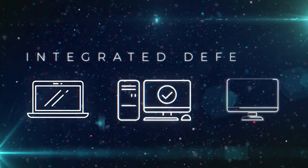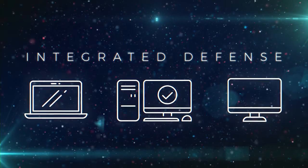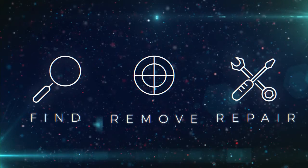Only an integrated defense that can correlate all endpoint activities can actively address threats facing endpoints today. For today's threats, it's essential for organizations to be able to quickly find, remove, and repair damage to mitigate the impact of a threat.